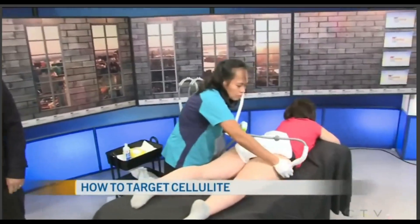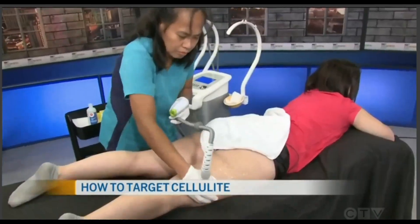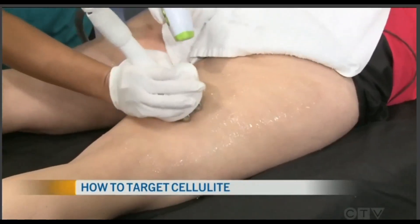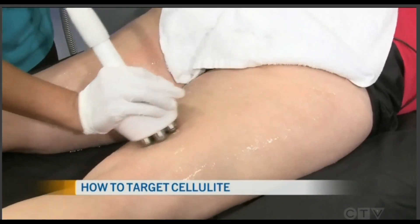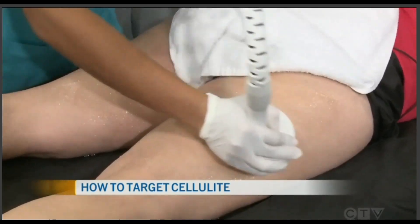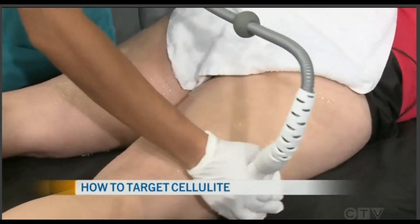It's an eight-treatment package for the cellulite, and we have a live treatment going on here this morning. We do cellulite on the front and the back of the legs, the side of the legs, the inside of the legs. We also do circumference reduction, so we can do the midsection — tummy, flanks, back, bra line.